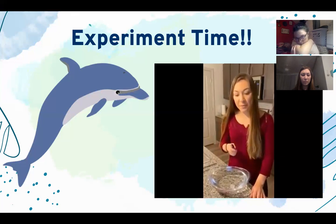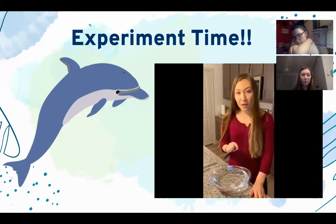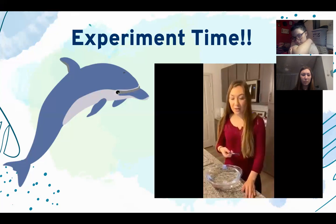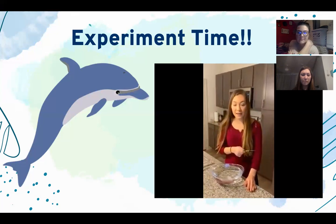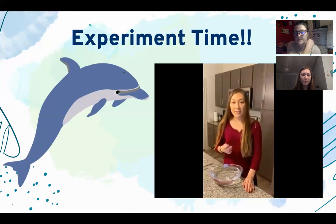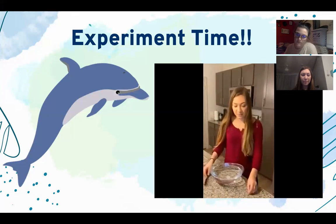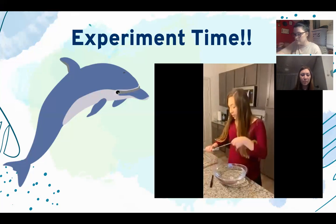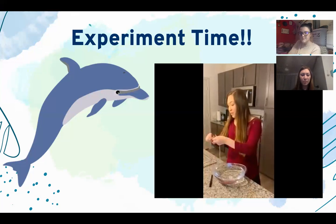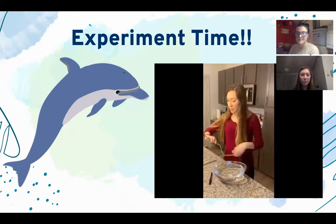This is the exact same thing that happens when animals use echolocation. When they use echolocation, they emit a sound, and when that sound hits an object it bounces back. The animal can then detect where the object is located, how far away it is, and its exact location.